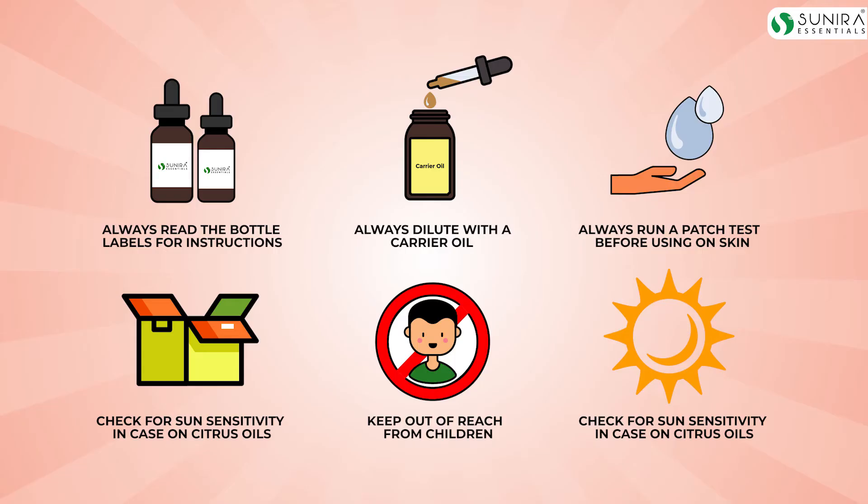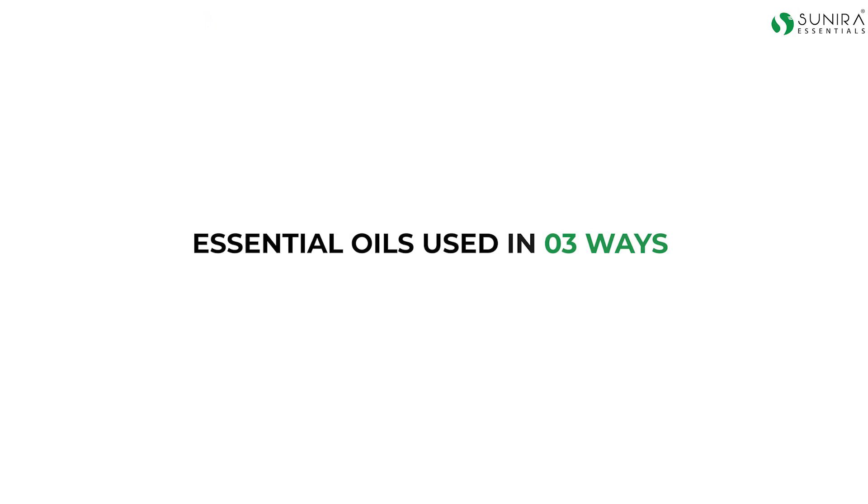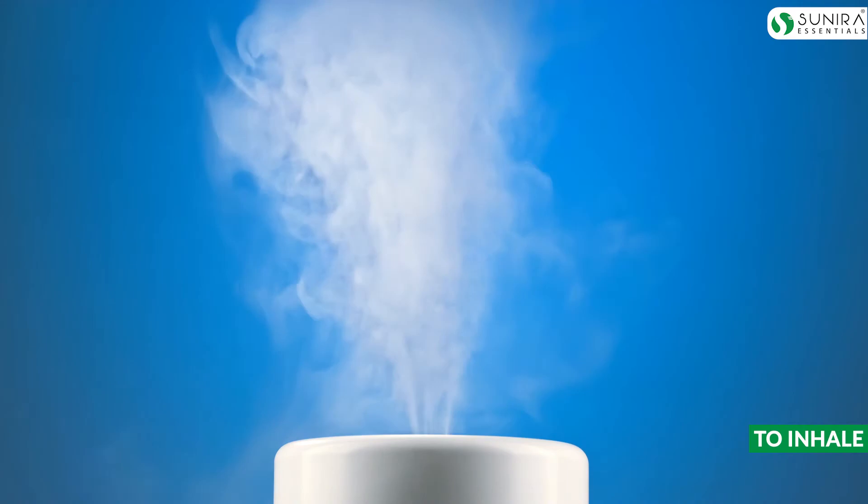The benefits of essential oils are huge, but one should always read the safety instructions before using any essential oil. Essential oils are most commonly used in three ways. The first and one of the most common uses of essential oil is to inhale it.